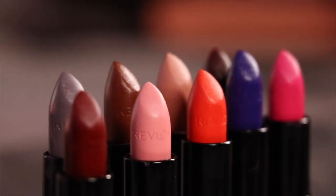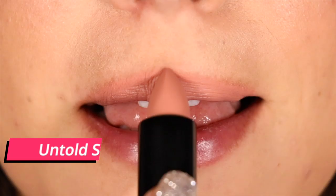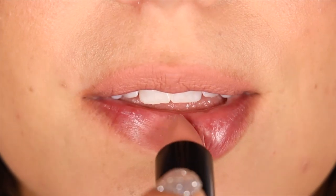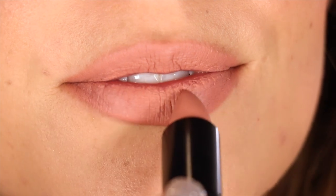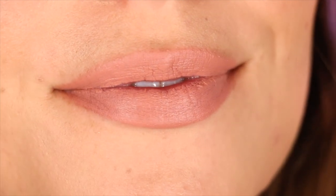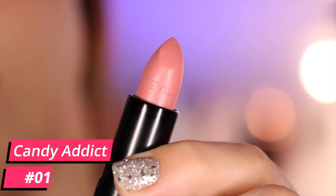Hey guys, voiceover Bailey back again. Today we're trying on Revlon's Luscious Matte lipsticks — eight shades to be exact. While these try-on shots are rolling and Bailey is being extra, I'm also going to share my thoughts on the formula, or at least the shades that I have. By the way, thank you to Revlon for sending these my way — they are all press samples.